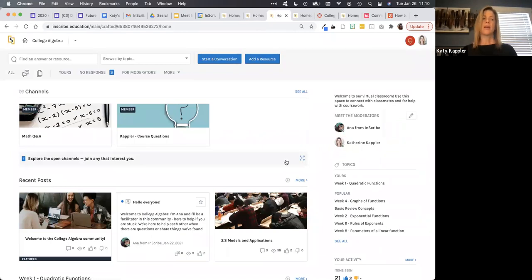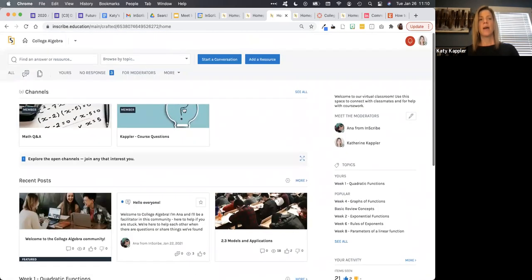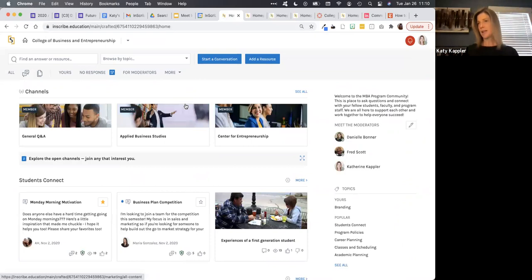In an academic community, you might create channels for individual sections — an example would be many students learning math together, but each having a channel just for their faculty member and classmates. The topics might be organized week by week around what students are learning in that class. The point is all of this is customizable. We can bring recommendations and best practices based on our experience, but it's really about reflecting to your students what's most important to them and the words that will resonate based on their relationship with you and the institution.